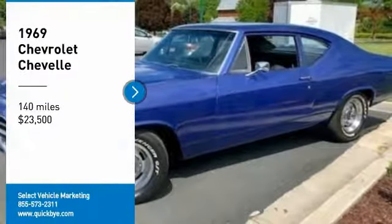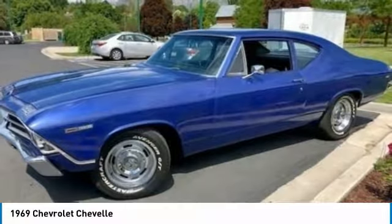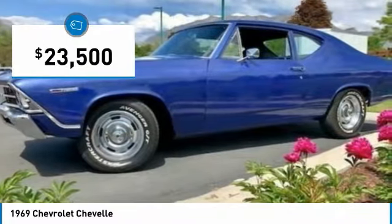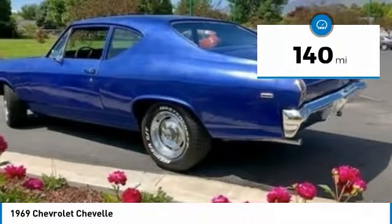1969 Chevrolet Chevelle Coupe for sale in Provo, Utah 84604. If you are passionate about American-made classics, then you owe it to yourself to check out this 1969 Chevrolet Chevelle Coupe. This two-door muscle car features a strong, crisp styling that will be turning heads for many years to come.